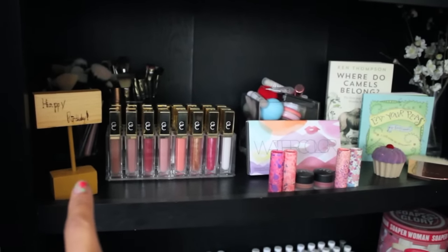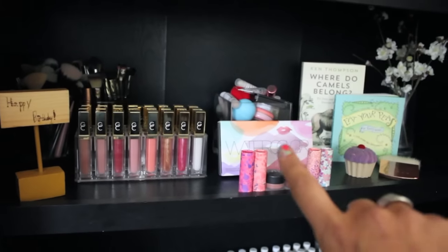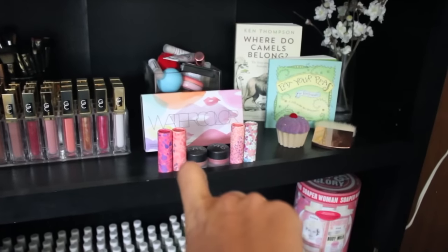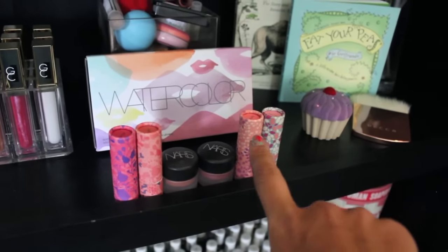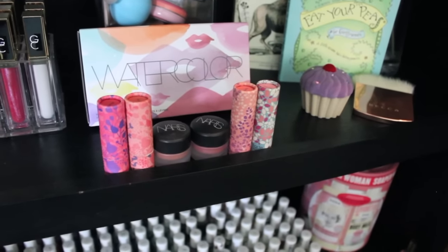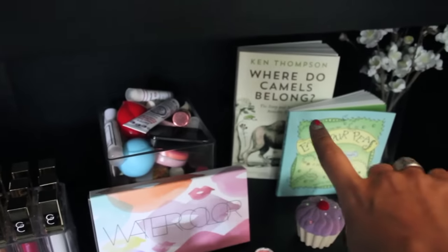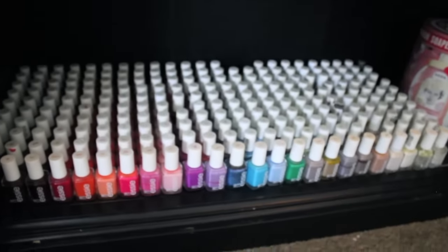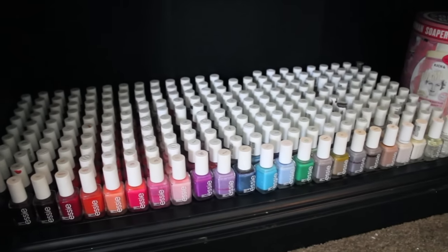Down here I have this little happy birthday sign that Nick made for me in shop class, more makeup brushes, my Gerard lippies, the Whitening Lightning lip glosses, the watercolor set from Bite Beauty which I don't really care for, and some Tarte lip balmy ones. And then these are the NARS lip pots or lip balms that they don't make anymore — they are so amazing. If you ever see them anywhere, get them. I will put the names in the description. In here are all just random lip balms, and some little books and things that were sent to me for my subscribers. And on the bottom are all of my Essie nail polishes — isn't that just a gorgeous sight?